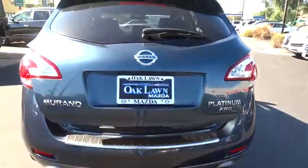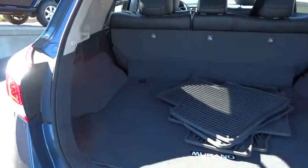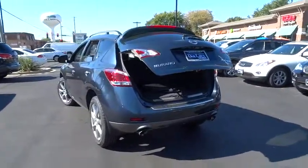Heated front seat, side airbag, power locks, fog light, rear window defroster, child safety rear door, traction control system, remote keyless entry. This beauty is sure to make you the talk of the neighborhood, so call or drop in for a test drive today.